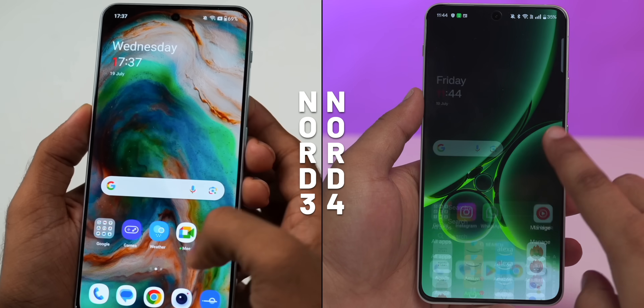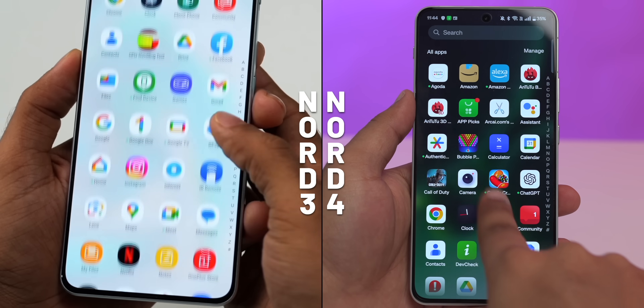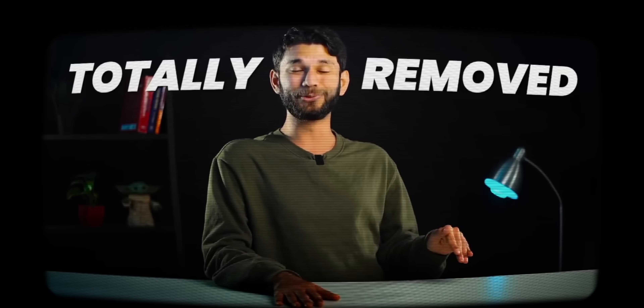On the left you have Nord 3 and on the right you have Nord 4. And if you look closely, the Nord 4 has app markets, bubble pop, candy crush, etc. And I'll get straight to the point. As we predicted about 2 years ago, I feel OxygenOS will be totally removed from the OnePlus series.